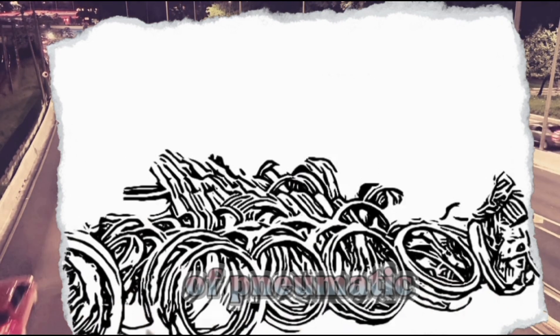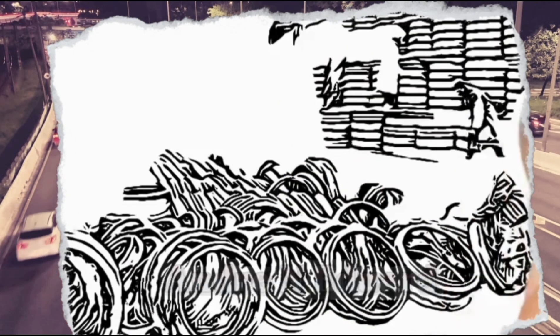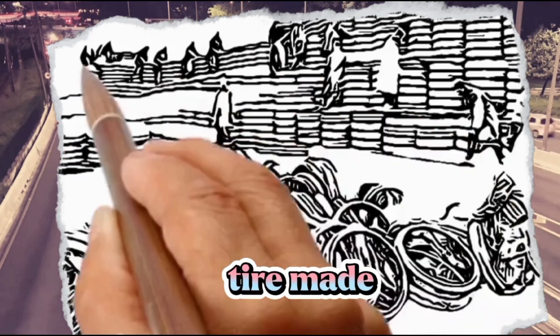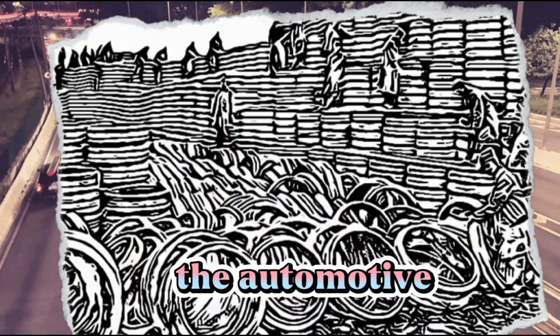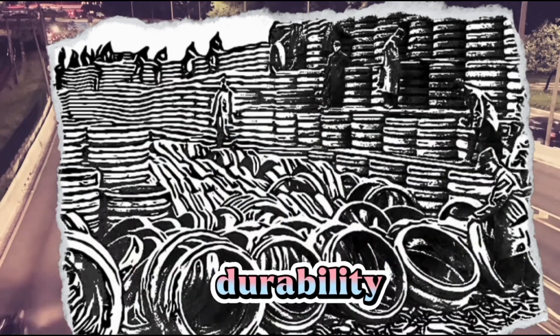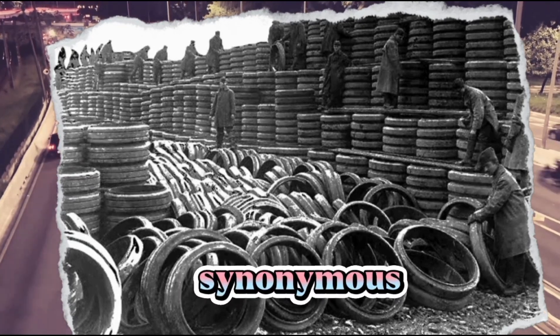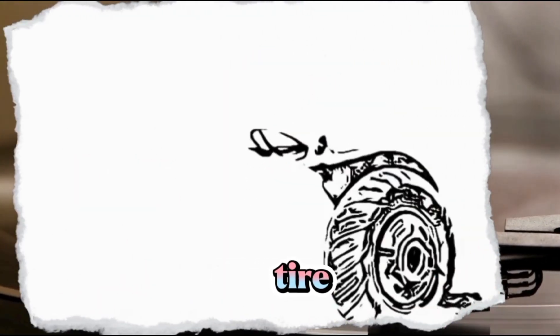Enter the Michelin brothers, Andre and Edward, who in 1895 introduced the first commercially successful pneumatic tire made from rubber. Their invention revolutionized the automotive industry by combining durability with enhanced performance. The Michelin brand became synonymous with tire excellence.